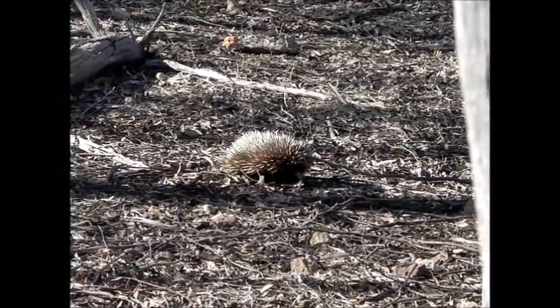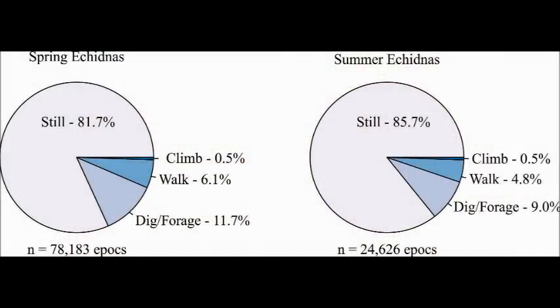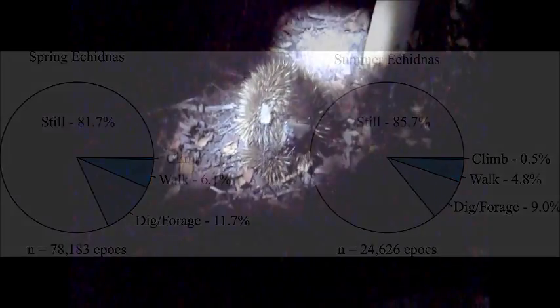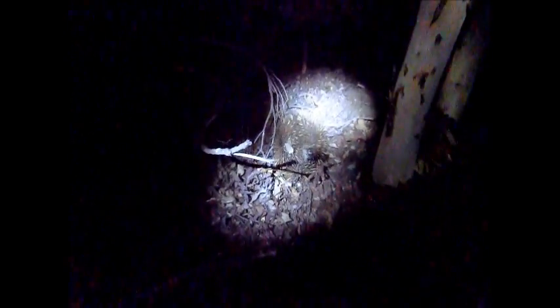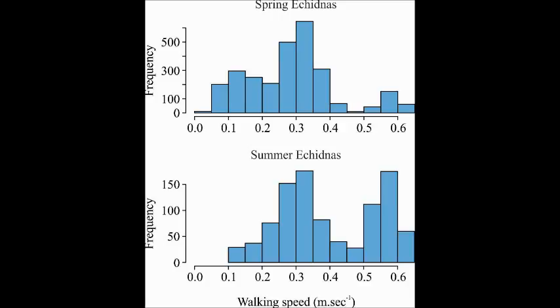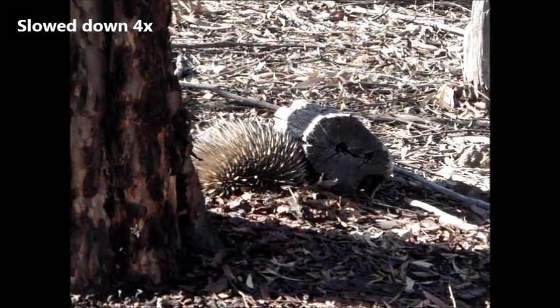Echidnas spend the majority of their time resting, usually in burrows, logs, or caves, and these patterns of activity did not appear to vary between summer and spring. However, there were differences in their daily activity between seasons. In both seasons echidnas were primarily nocturnal, but in summer, when daytime temperatures were high, activity was restricted to only a few hours in the late evening and early morning.